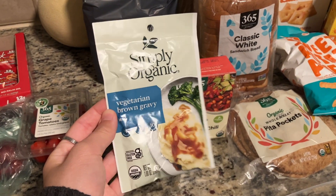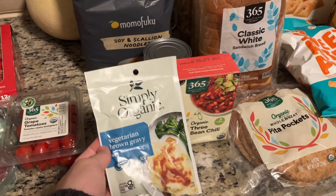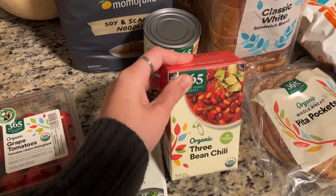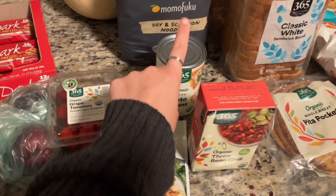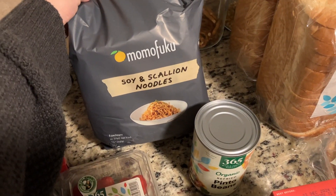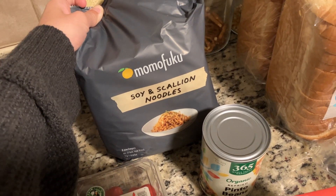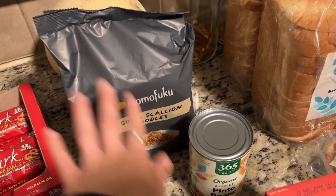Then we get into pantry stuff. I got this brown gravy mix — it's vegan and super good to have with mashed potatoes for a Thanksgiving-theme dinner. This three-bean chili is absolutely delicious. I got a can of refried pinto beans for the bean dip. We also like these noodle packets — kind of like ramen but a little bit healthier — with a soy sauce packet and a dried scallion packet; super good.